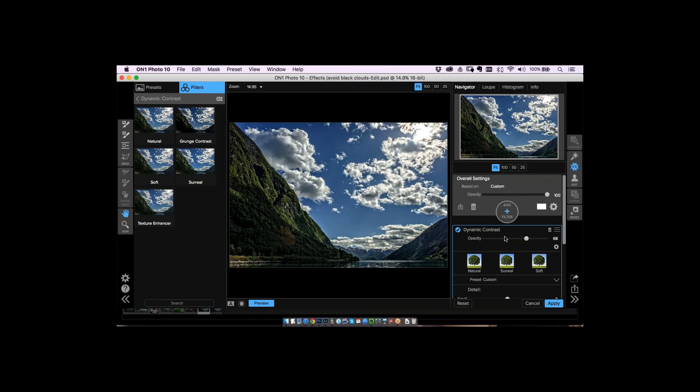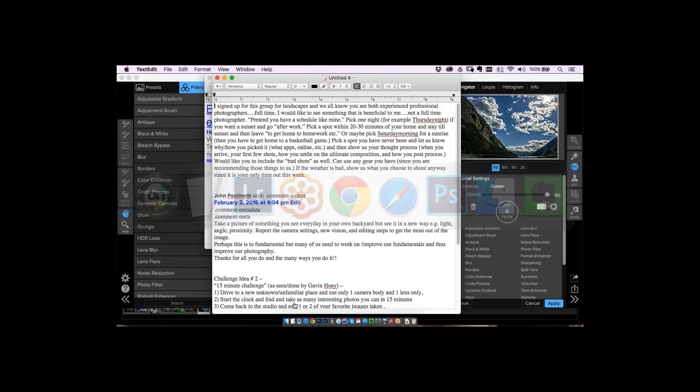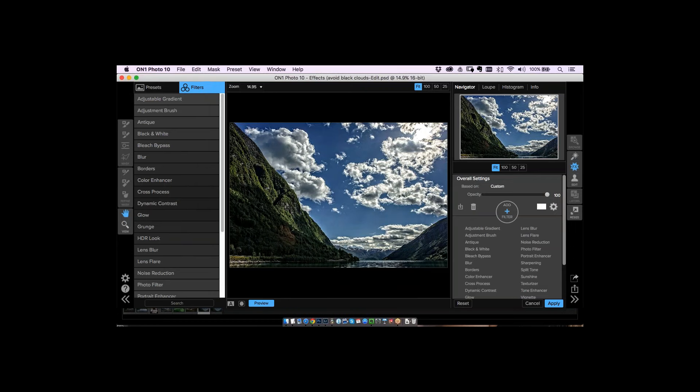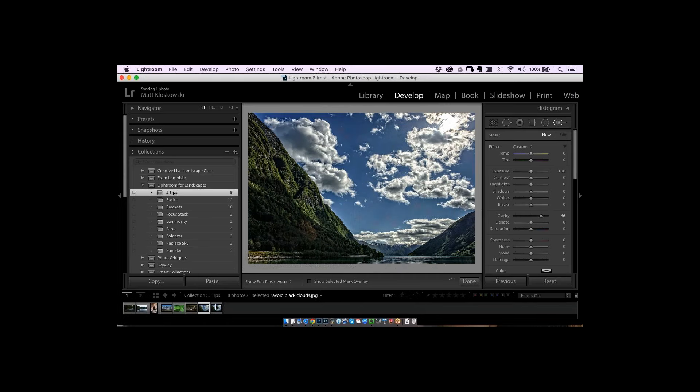There are obviously different ways to do this. If you want to keep it simple, the Lightroom method is totally fine. If you want more control, these extra plugins deliver. By the way, if you go to on1.com and use the code Nations, they're giving everybody 30% off the Effects plugin. Hitting Apply takes you right back to Lightroom with a copy of your photo. That's a quick one on clouds.